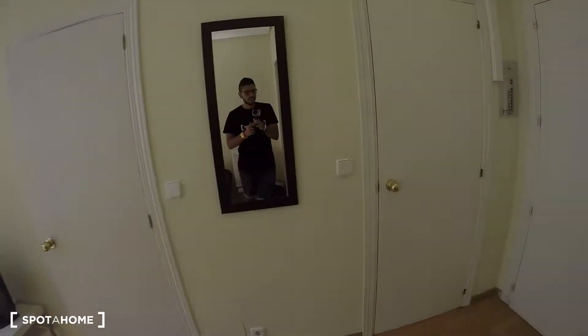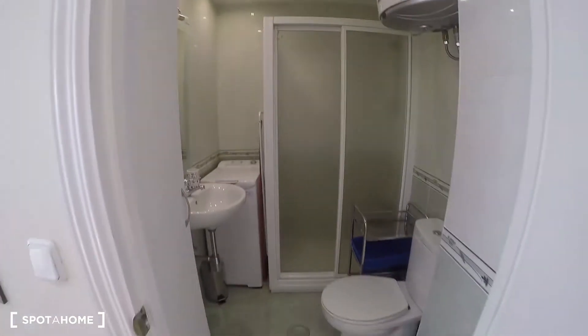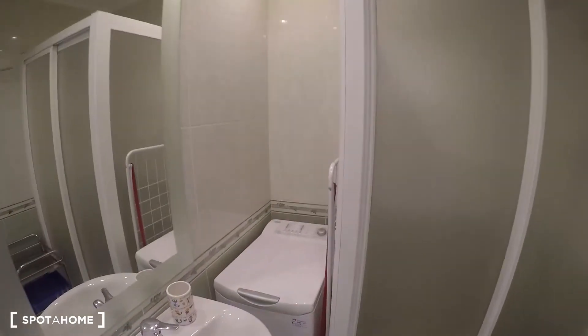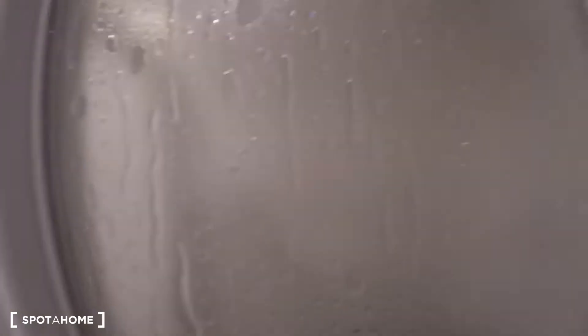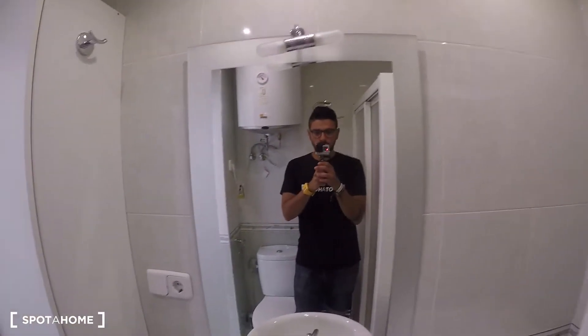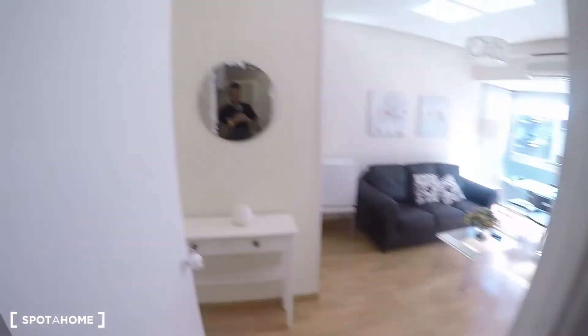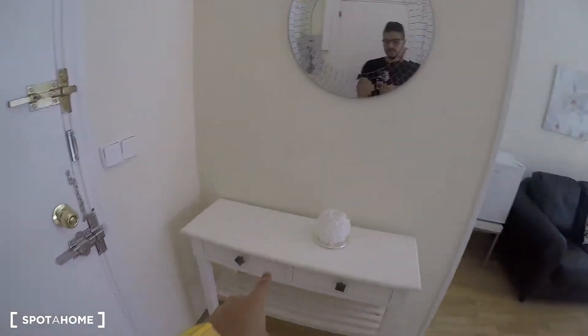Now let's check the bathroom, which has a pretty good size compared to the rest of the apartment. It has the toilet, the sink, and a washing machine. There's also a nice shower, a mirror, and a cabinet with all the cleaning supplies.